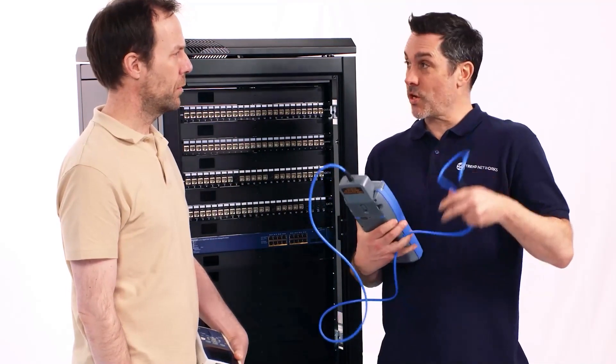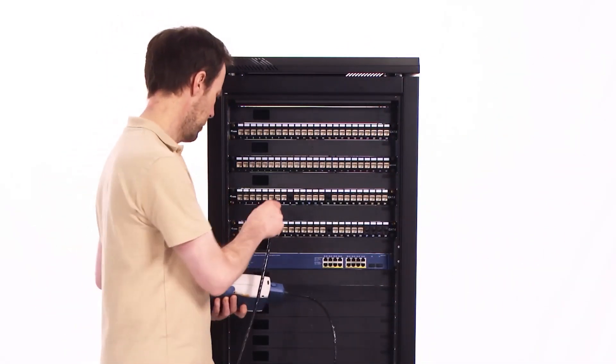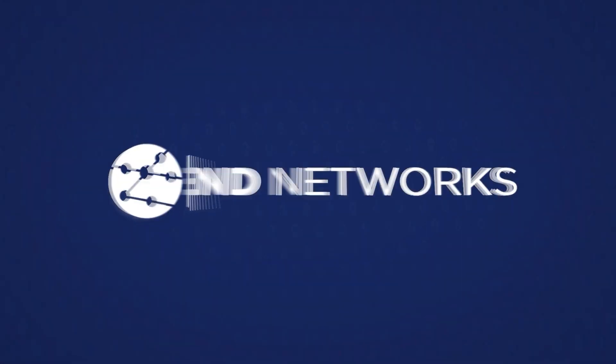See, we all want to work smarter, not harder. Yeah. Wish mine did that. The 10-minute quick test. Wish yours did that.